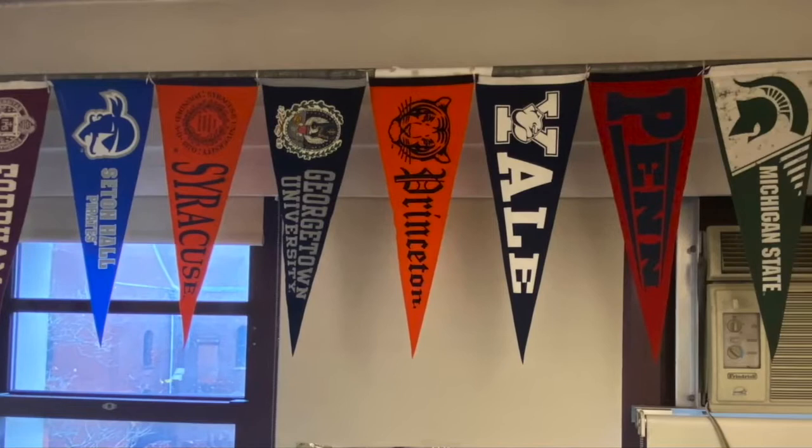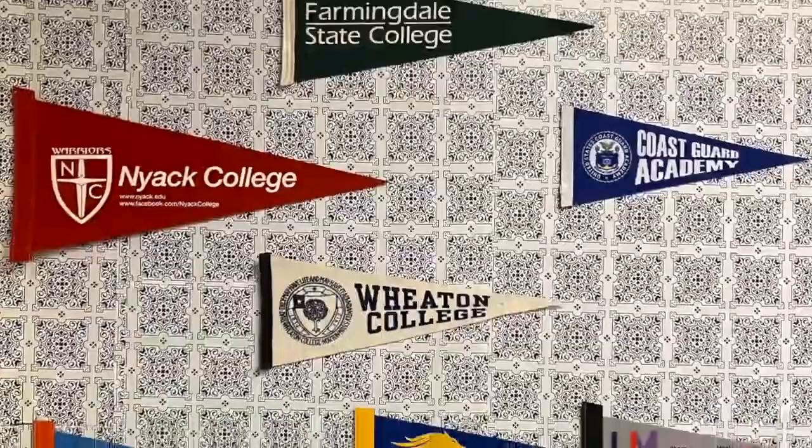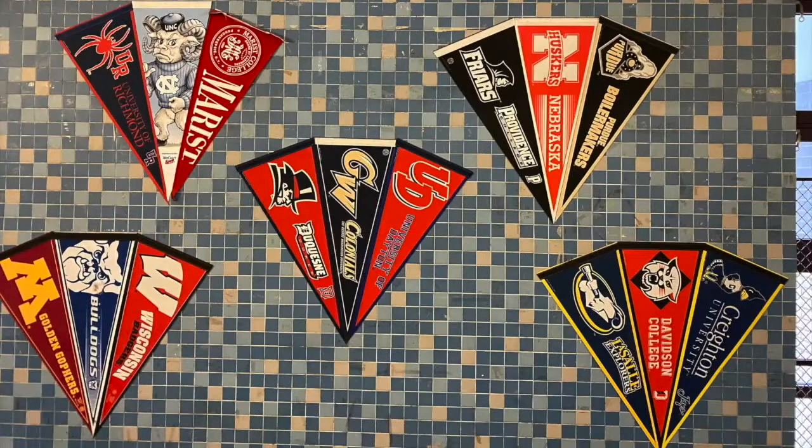Every one of our students graduates with a plan for college or first steps toward their selected career. We ensure that nearly 100% of our graduates have an offer from at least one college before they graduate — even if they aren't sure if they plan to attend — because we want every student to have the widest possible range of options available to them on the day they last walk out our doors. Even our graduates continue to return to our college office for help with financial aid, transfers, or other support they need for their college experience. Last year our students received over $750,000 in scholarship money toward their college tuitions and expenses.